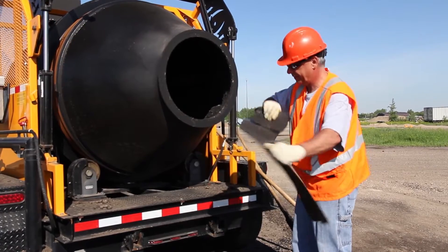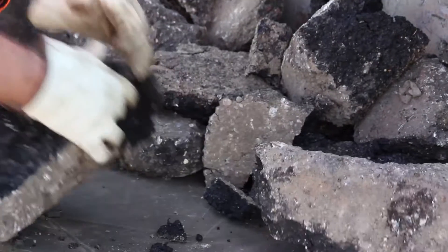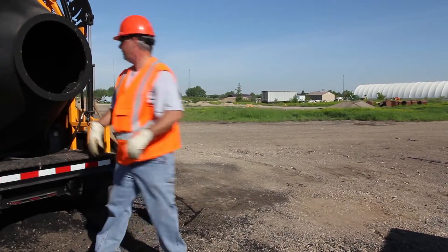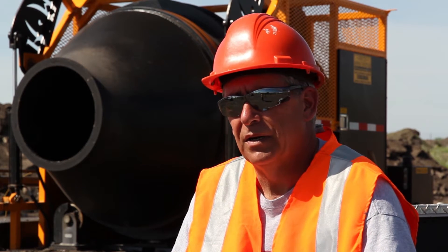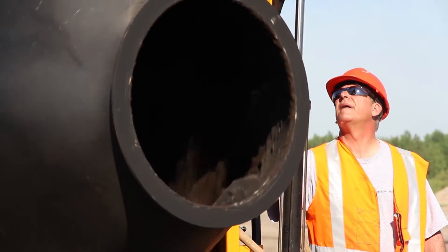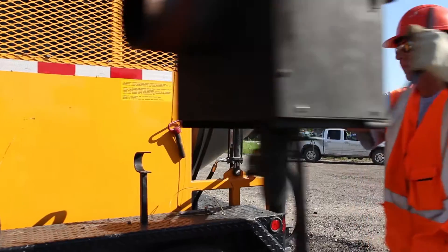It doesn't actually grind it — what it does is it has a tumbling system inside. We load it with shingles that we get from our landfill, then we load the machine full of chunks and add grindings. When we start it up and the tumbling process begins, it uses heat generated from the machine to actually break down the asphalt and the shingles to make a reusable asphalt product.